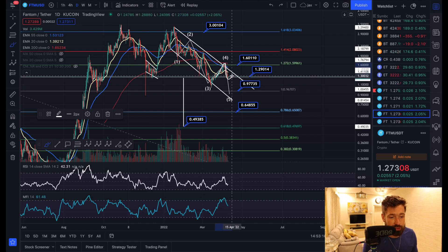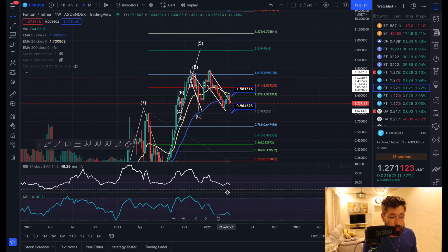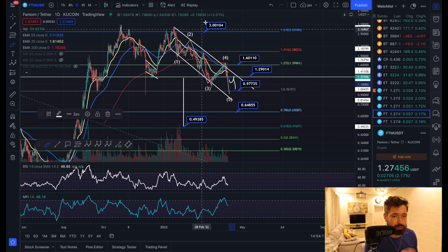The bullish scenario is that we tested the descending channel, got rejected, come back up, test it again, break through, back it as support, and see continuation. However, if we lose $1.29 and start to back-test it as resistance, I think you're going to come down to at least $0.97 cents for FTM, allowing this bearish divergence on the weekly to fully play out — allowing the RSI and money flow to come back down to oversold before seeing that massive bounce back to the upside.